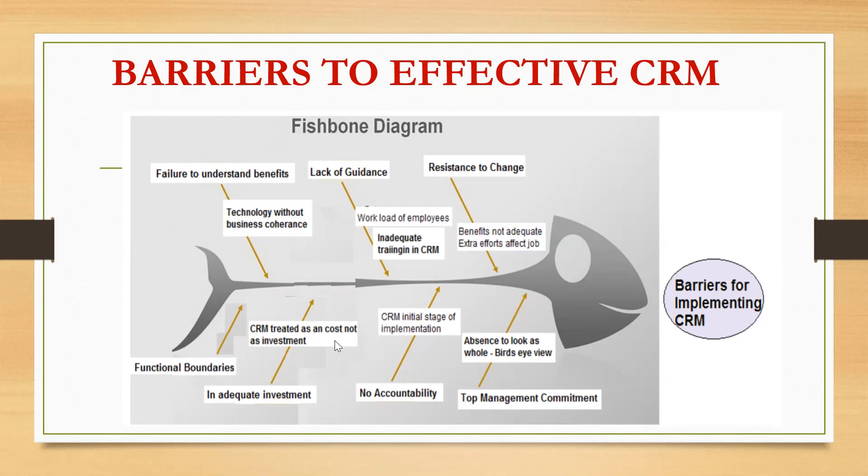The fifth barrier is inadequate investment. CRM is treated as a cost rather than an investment. It should not be viewed as a cost factor — it is an investment factor. If it is treated as a cost, it becomes one of the biggest barriers. In today's competitive environment, all sectors have raised their CRM practices. With banking showing strong growth and employment in 2024, banks need to invest more in CRM practices and integrate with all software and methods that enhance bank performance.